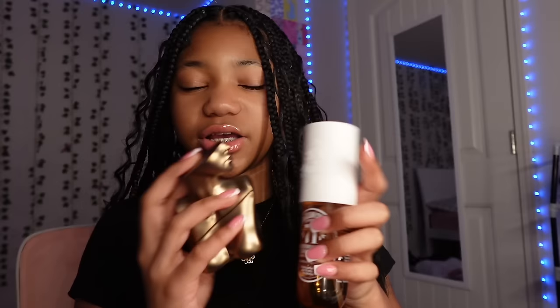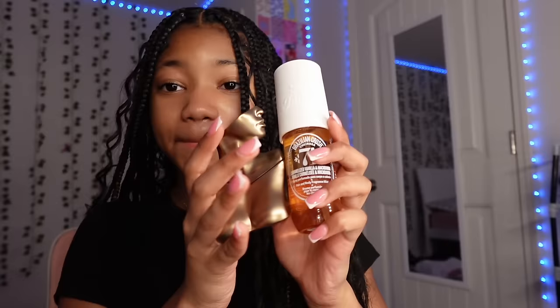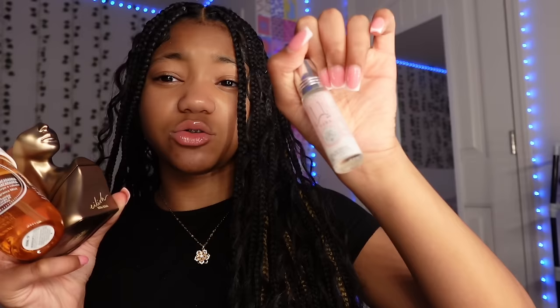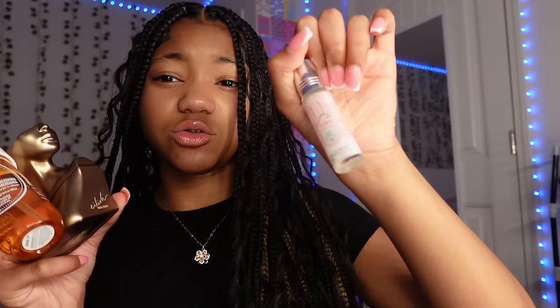When layering, put a body mist and an actual perfume together because it makes the scent stronger and smells better. Also get a roll-on, but I wouldn't mix all three because they smell totally different. This perfume is more sweet and floral but it smells really good.